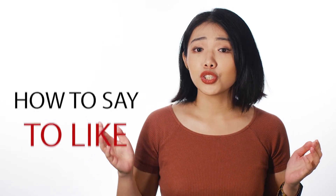Hi, I'm Shirley. Welcome back to How to Say, and I'm going to tell you how to say 'to like' in Chinese.